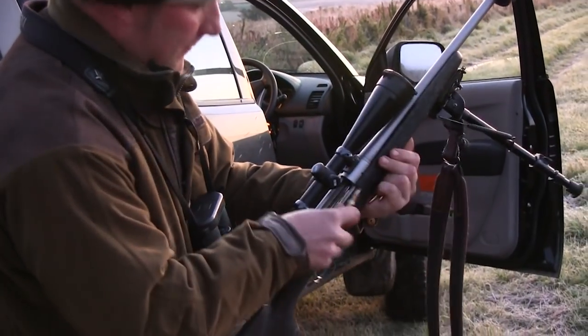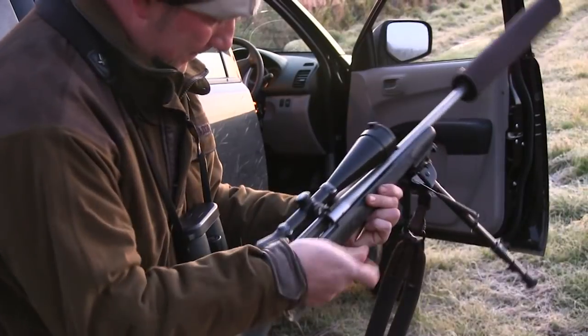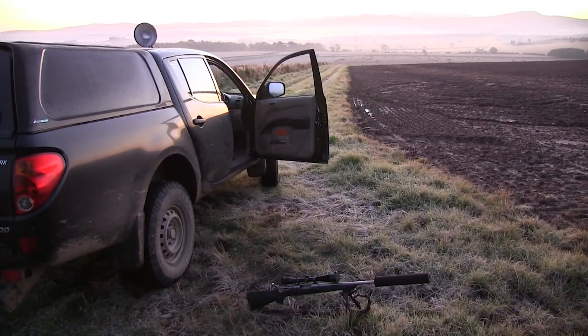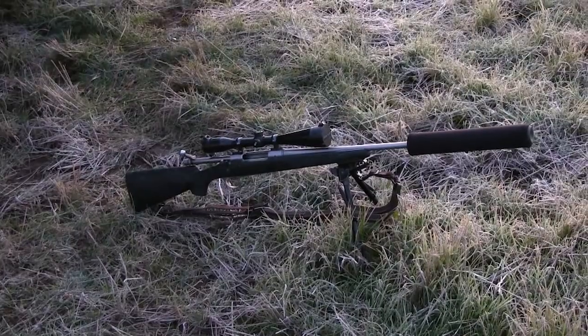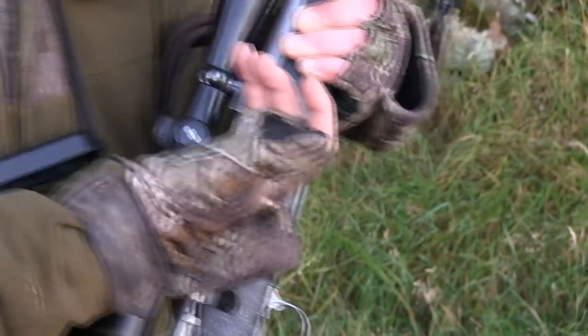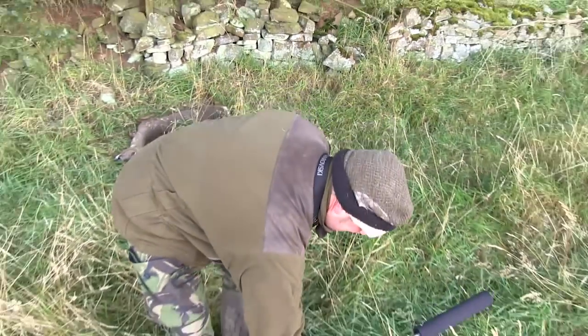Firearm certificates have risen by 2% and are now at their highest level in 30 years, according to new Home Office figures. More than 157,000 people in the UK have a firearms licence. Shotgun licences also increased in number and now stand at 567,000. A BASC spokesman said that the more people who take part in shooting sports, the louder our voice and the better our position for promoting the sport becomes.